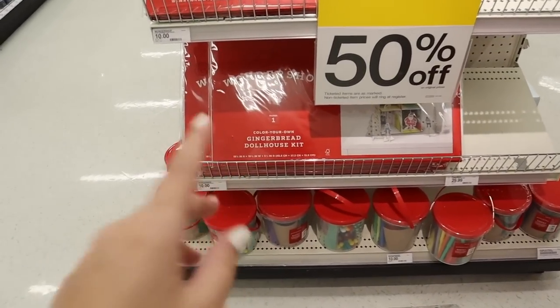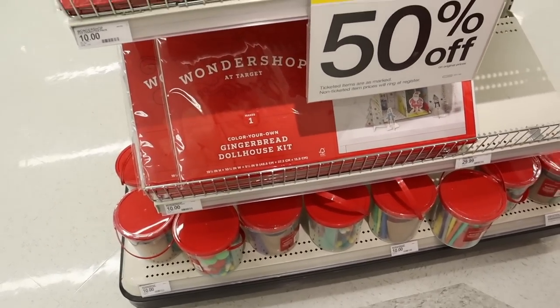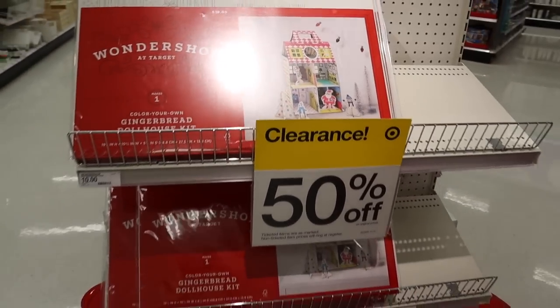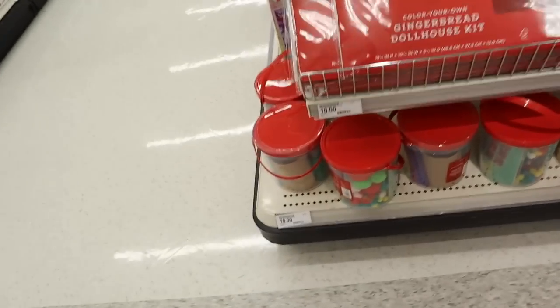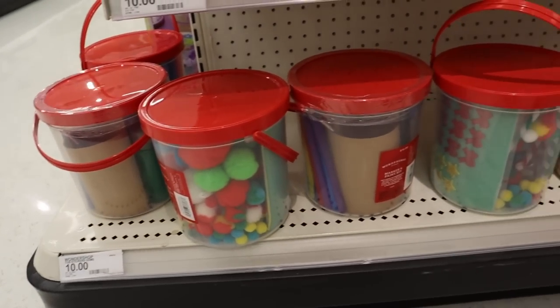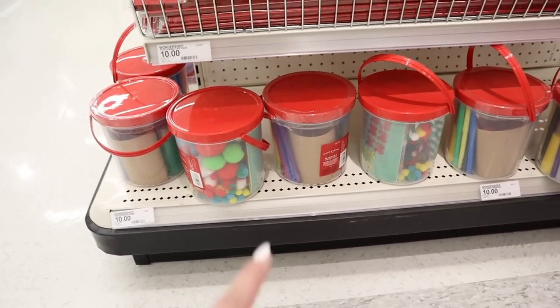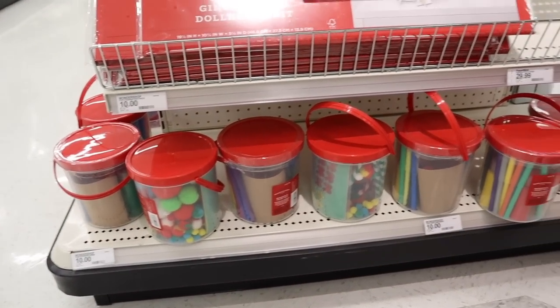More fun clearance — build your own gingerbread dollhouse kit! That is so fun and now it's 50% off. They also have a lot of like Christmas craft kits — things with pom-poms, stickers, markers, little bows. Really really cute craft sets — now only $5.